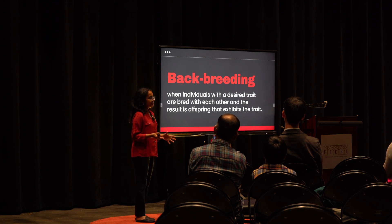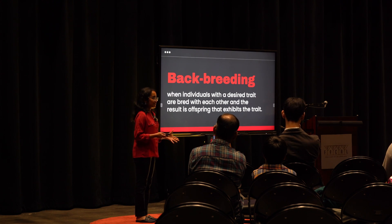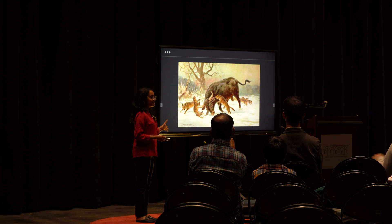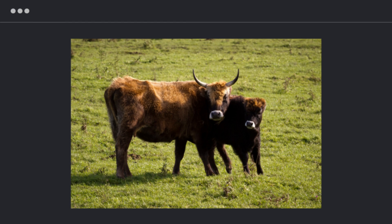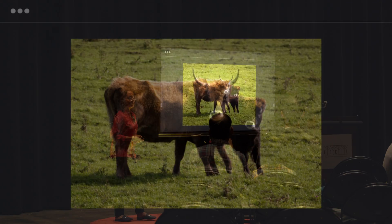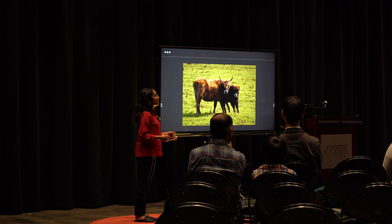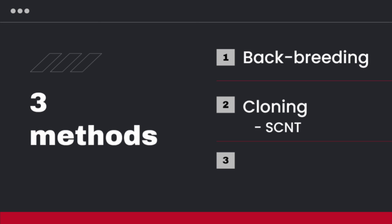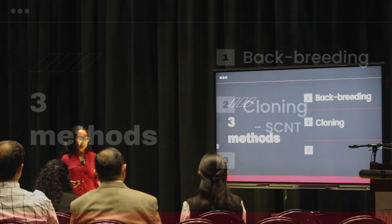The problem with this is it doesn't always turn out the way you want it to. The Heck brothers were going for something like this — instead, their cow ended up looking a lot more like this. After that somewhat failed yet innovative attempt, we had Dolly, the cloned sheep, born.